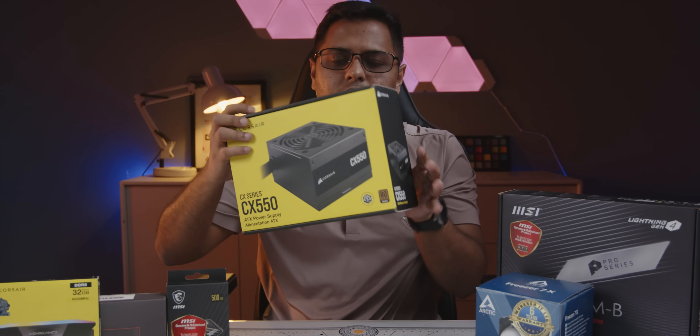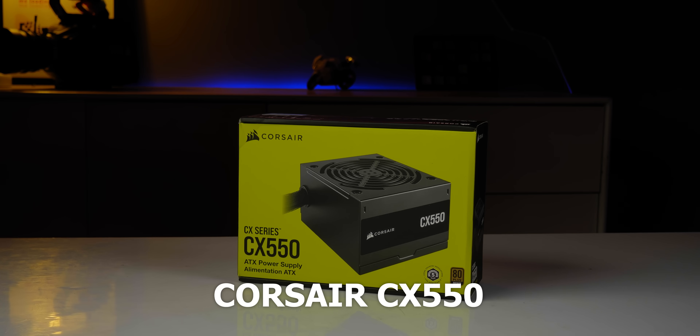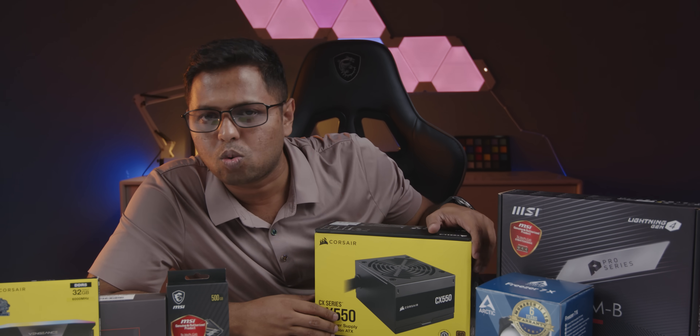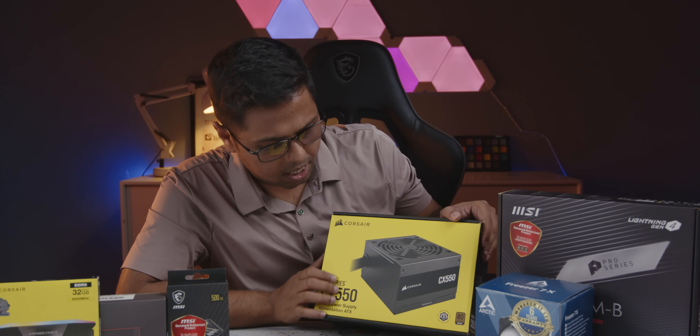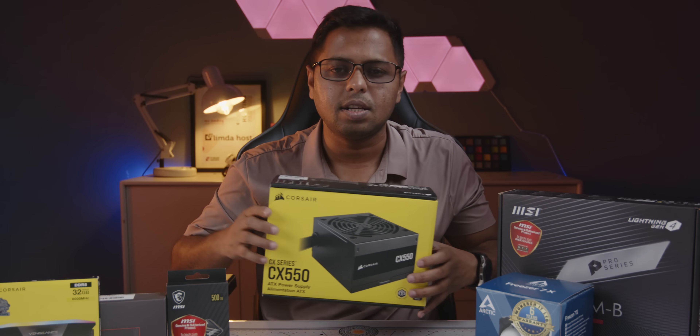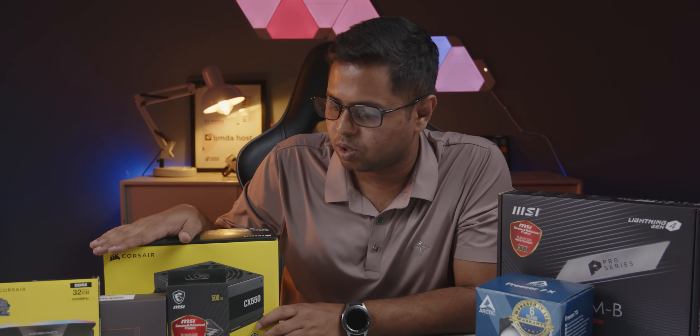This is the next part — the PSU. Corsair CX550 80 Plus Bronze, which is a quality unit. Corsair CX550 is priced at 5,800 BDT. The Corsair CV Series has been replaced by the CX Series. The CX Series has been available for some time.